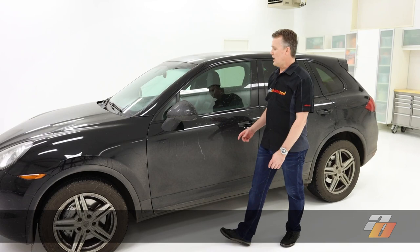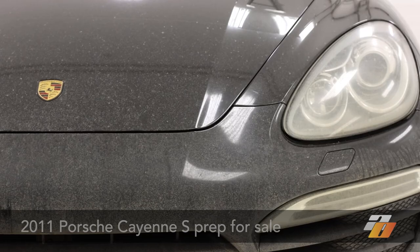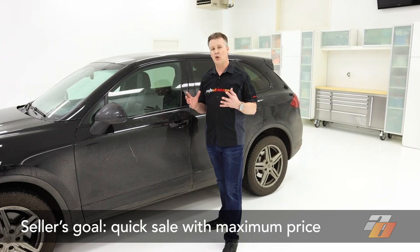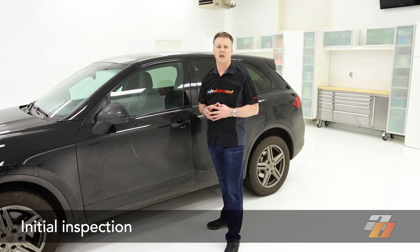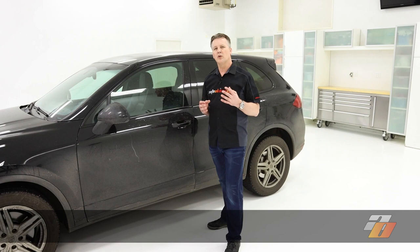We've got a 2011 Porsche Cayenne here that's going up for sale and has seen better days. The owner has given it to us so we can demonstrate how to bring a car up to its best condition to help it sell faster and get the best sale price. First plan of attack for any detail is to walk around, do an inspection, and determine what steps we need to take. For this vehicle it is very dirty and difficult to get a full idea of the condition, so we won't be able to go over too much at this stage until it's cleaned up.